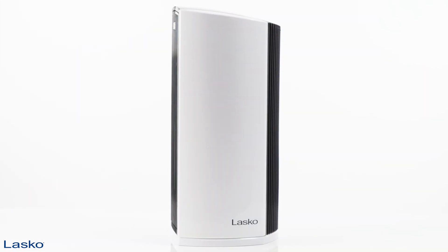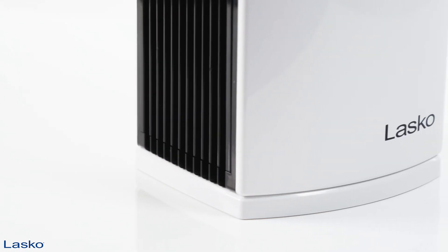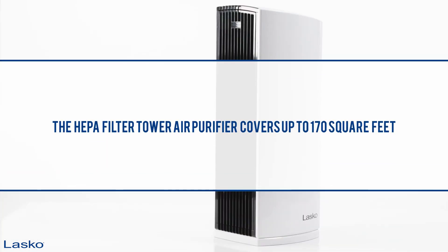Additional patented Safety Fuse Technology makes this the ideal air purifier for home offices, bedrooms, and other living spaces up to 170 square feet.